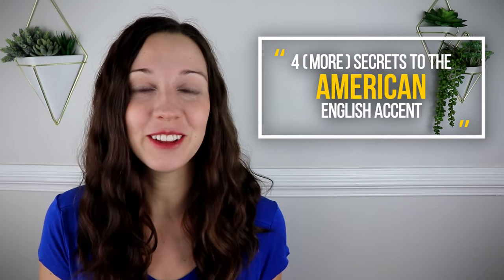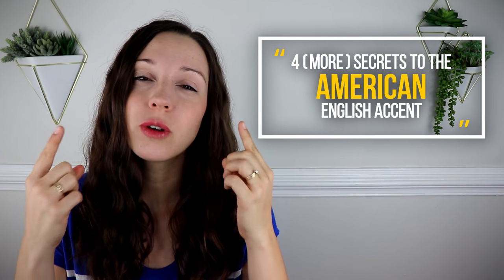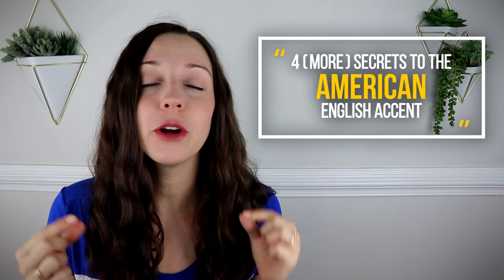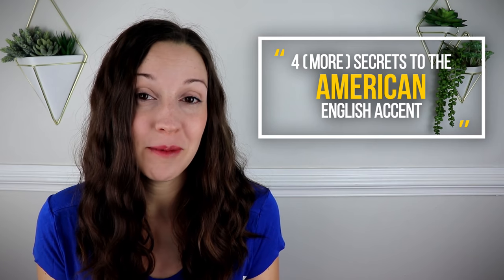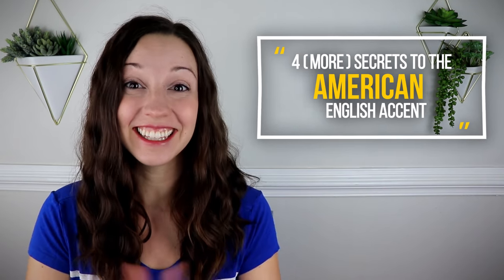Are you ready? We're going to be practicing four more secrets to the American English accent, and after each section I want you to try to imitate and shadow exactly with my voice. That means you need to practice — it's a great way to improve your pronunciation. Let's get started.